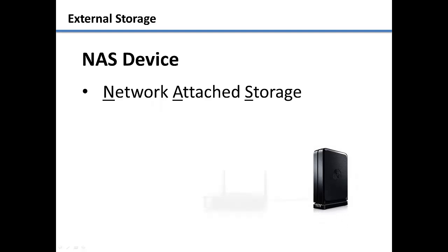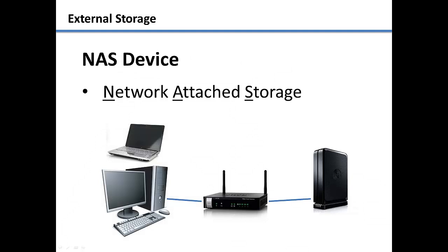The device is then plugged into the back of a router, which enables all of the computers connected to the router to access the device. This makes file sharing between computers on the same network very easy. It is also nice for backing up multiple computers onto one storage device without unplugging cables.